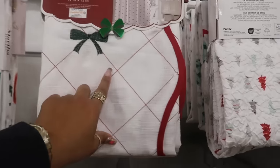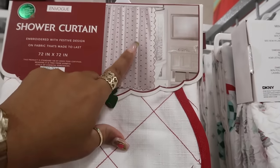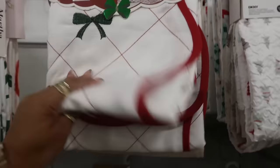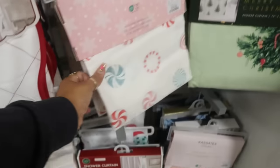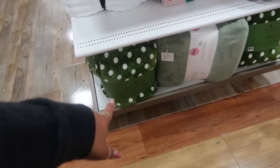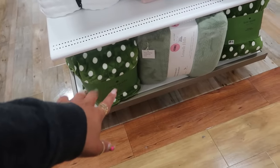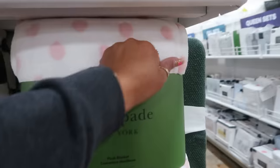Oh this one is nice — it has the scallop detail all the way down the front with the red and green bows on it. That one is $30 and the peppermint one is $17. And they have a Kate Spade — last time I saw the green and white one with the polka dots, but today they have a pink and white one. Thirty dollars.